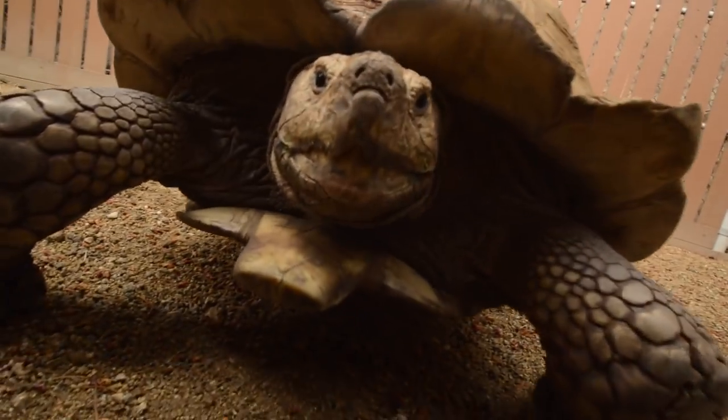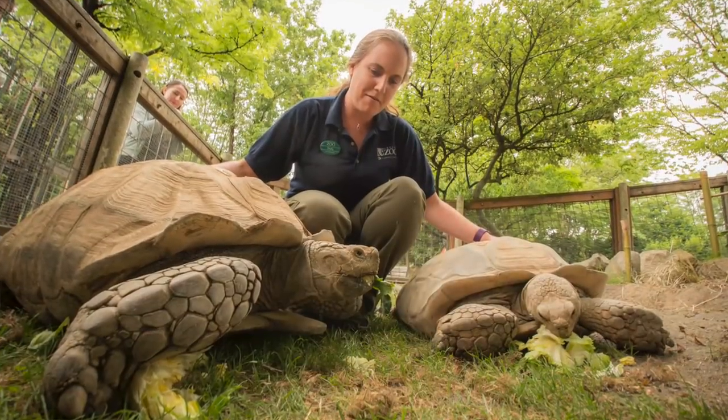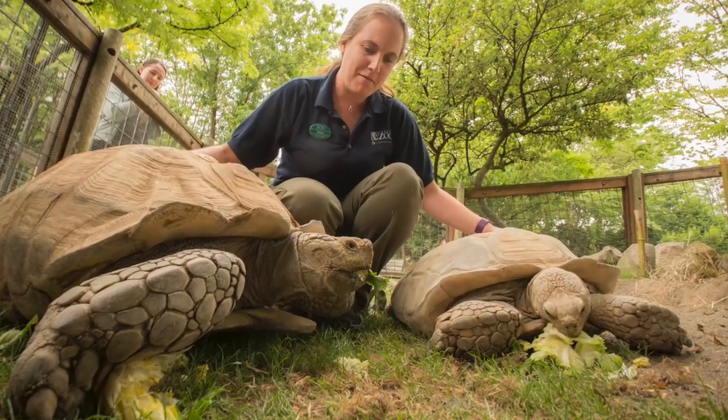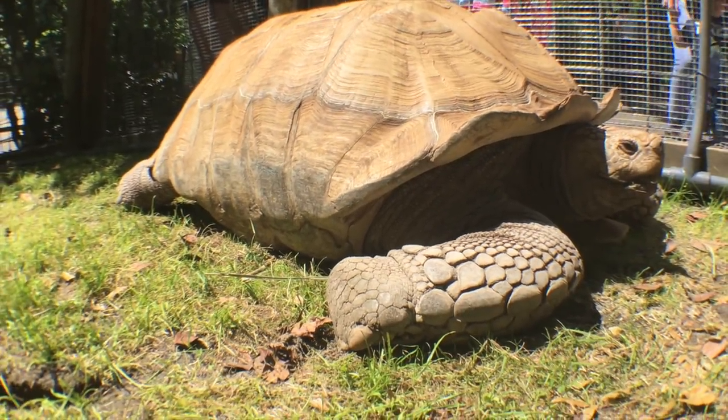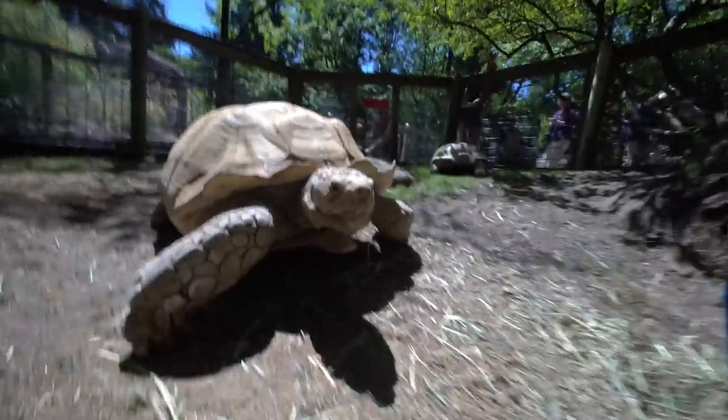I think the goats are going to be really excited to see these tortoises. We have two sulcata tortoises, Shelly and Dozer. Sulcata tortoises are the third largest tortoise found in the world. They can grow to be a little over 200 pounds, and Dozer is actually about 170 pounds, so he's right up there. Shelly and Dozer are about 30 years old.